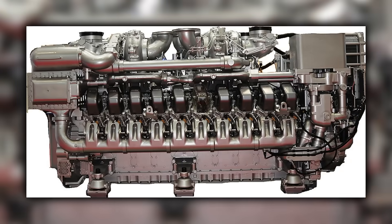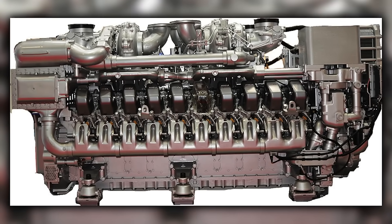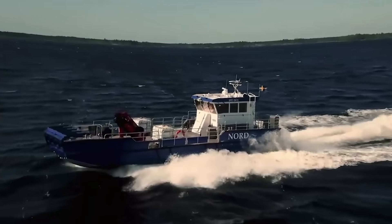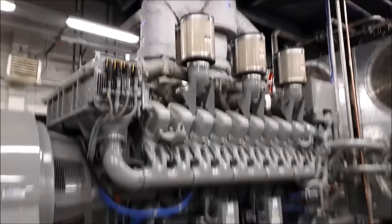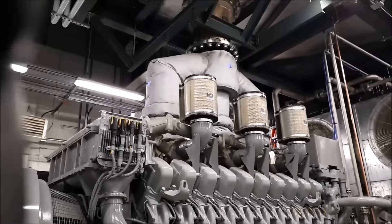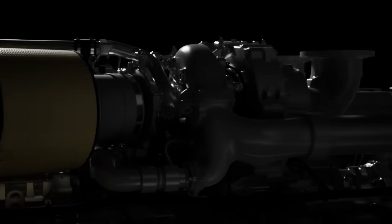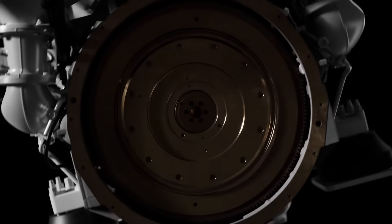This MTU is a four-stroke diesel V20, high-speed and turbocharged, sized for compact engine rooms and modular power packages. Think ferries, big yachts, high-demand workboats, and mobile gensets. The pitch is compact size for the output, fast response, and electronics that keep transients clean. Compared with medium-speed engines, a 20-cylinder Series 4000 can be lighter per kilowatt and easier to fit into cramped engine rooms, which is why operators chose it when weight and space mattered.